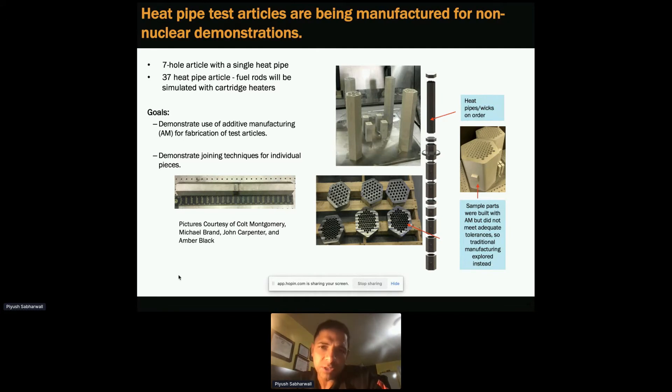The first test article we're going to test is a seven-hole block with a single heat pipe. These blocks are six inches to about a meter. In the center is the heat pipe surrounded by six cartridge heaters. We'll test that, and then eventually have a 37 heat pipe article — a 75 kilowatt test article — which we'll be testing in a facility called MAGNET.